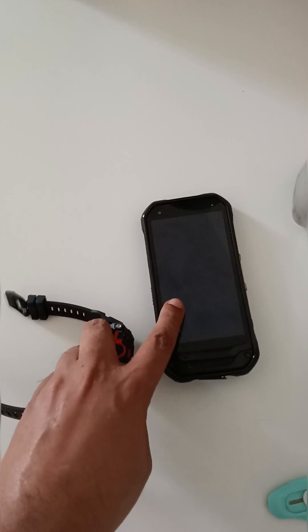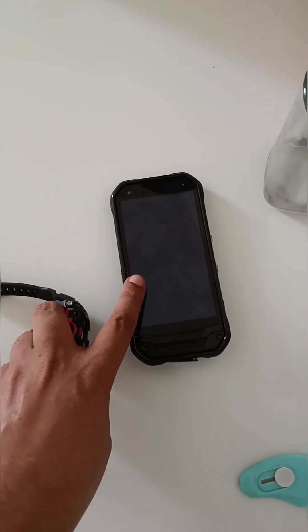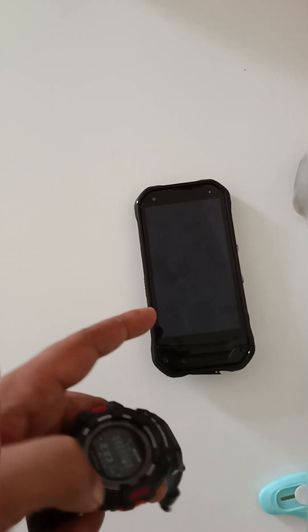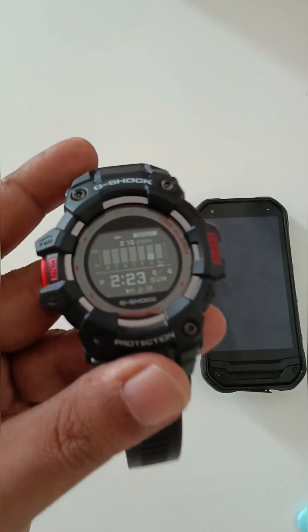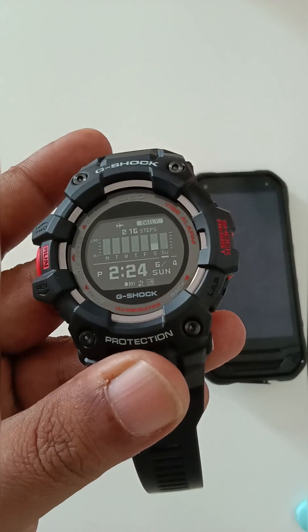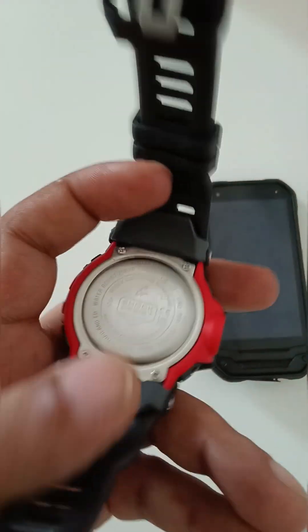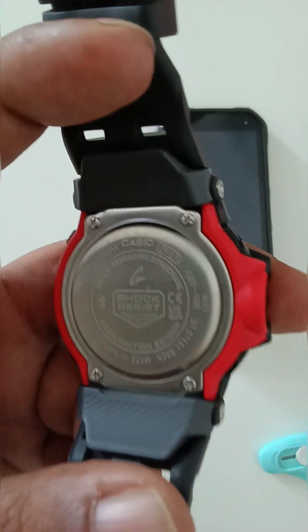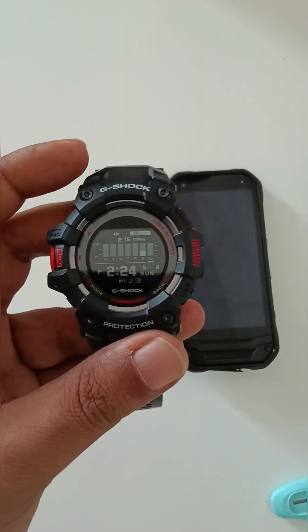For me, the main selling point for this watch — and even other models — is the step tracker. Step tracker accuracy is very important. I've used this Kyocera for almost a year and the step accuracy is very good. It's a built-in app from a reputable Japanese company with limited models in limited countries. The accuracy on the GBD-100 is really awesome and that's exactly what I was looking for.